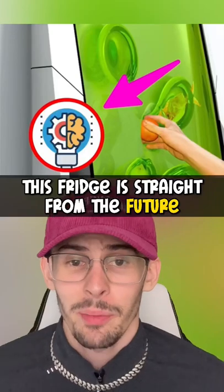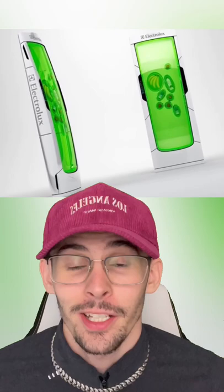This new type of fridge that scientists created is straight from the future. It's called a bio-robot refrigerator and it uses a futuristic gel to keep your food cold. It doesn't require any normal technology to function and all you have to do is mount it to the wall.